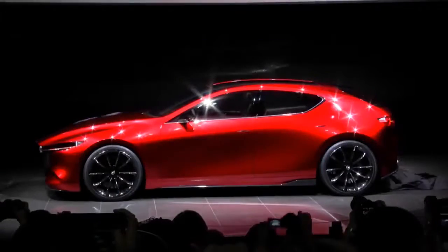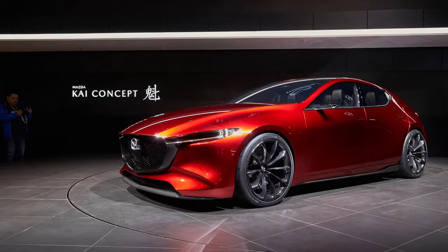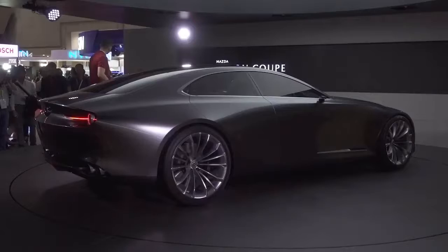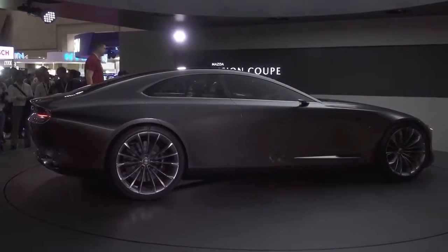It was pretty tricky to get close to the Mazda stand as everyone was crowding around the new Kai concept, which previews the next Mazda 3. Mazda also showed off the Vision Coupe which, sadly, is just a concept — but they really should make it because it's just so beautiful.